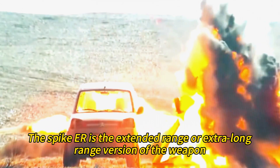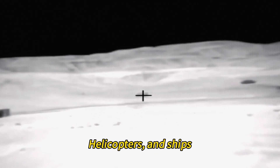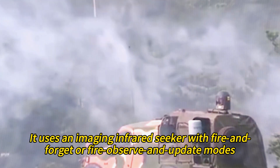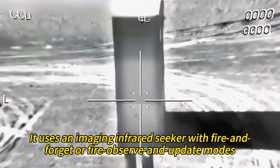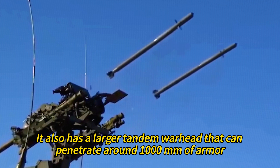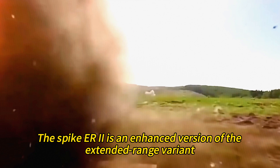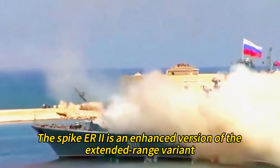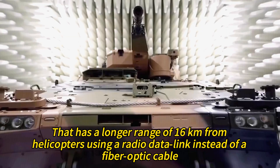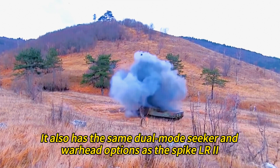The Spike ER is the extended-range version, used by infantry, vehicles, helicopters, and ships. It weighs 34 kilograms and has a range of 8 kilometers. It uses an imaging infrared seeker with fire-and-forget or fire-observe-and-update modes and a radio data link for longer ranges from helicopters. It also has a larger tandem warhead that can penetrate around 1,000 millimeters of armor. The Spike ER2 is an enhanced version with a longer range of 16 kilometers from helicopters using a radio data link, and has the same dual-mode seeker and warhead options as the Spike LR2.